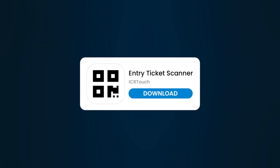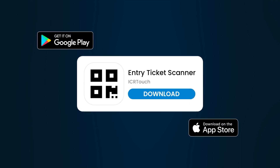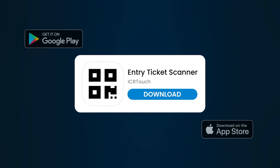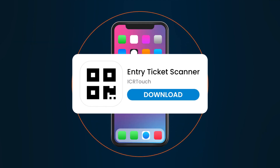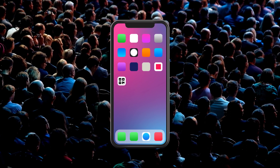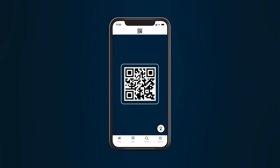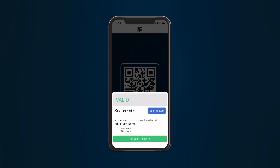Improve your efficiency even further with the Entry Ticket Scanner companion app. Downloaded from Google Play and Apple App Stores, it gives you the ability to scan and validate tickets from absolutely anywhere. Perfect for checking customer tickets into a seated venue or booked session. Scan QR codes via your mobile device's camera and access ticket verification in seconds.